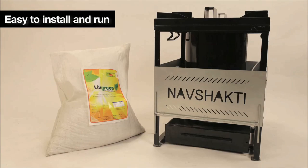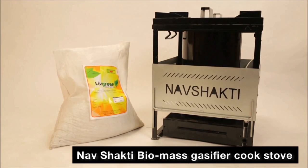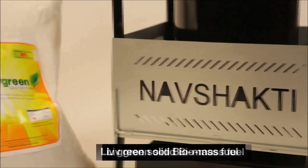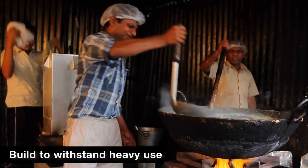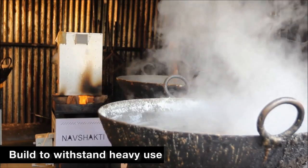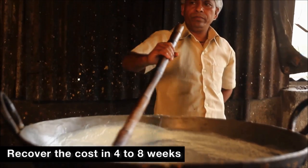Easy to install and run, you can ease your burden of high LPG costs by switching to Nav Shakti Biomass Gasifier, cook stove and Live Green Solid Biomass Fuel. Built to withstand heavy use, Nav Shakti is priced so that you can recover its cost in just 4–8 weeks.